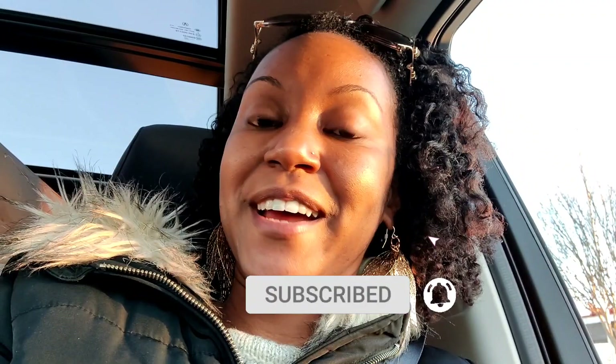Hey everybody, it's Jess, welcome back to another shop with me video! If this is your first time here, welcome. I make plant videos, gardening videos, I also do home decor and DIYs here on my channel, so if that's something you're into be sure to hit the subscribe button and also hit the bell so that you're notified anytime that I upload.